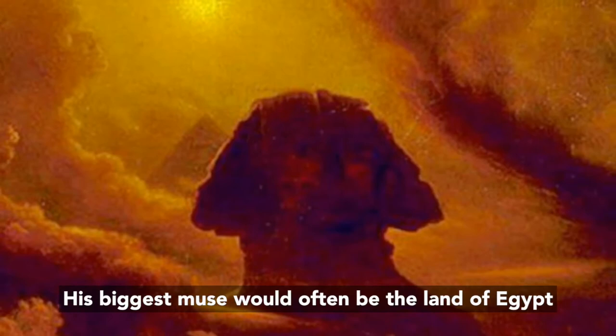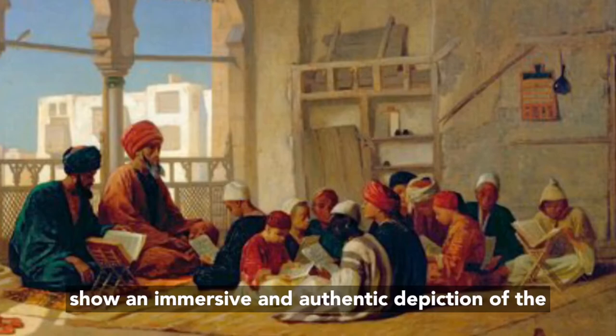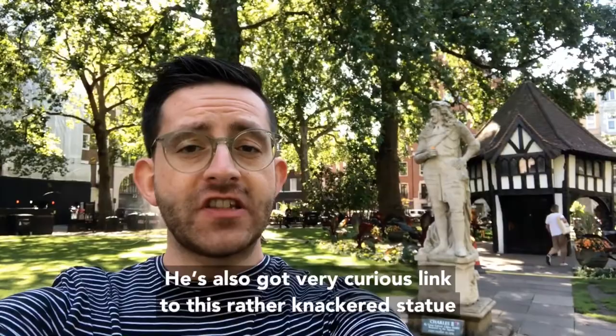His biggest muse would often be the land of Egypt, where he would travel and stay with Bedouin tribesmen in the shadow of the pyramids that would feature in many of his artworks. Paintings such as Sultan Hassan's School show an immersive and authentic depiction of the people whose customs he adopted as his own.